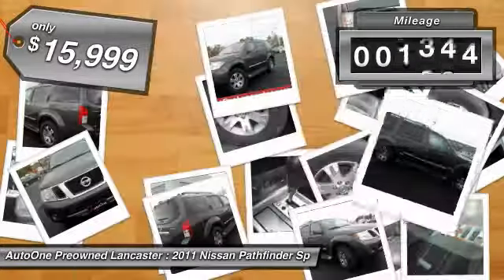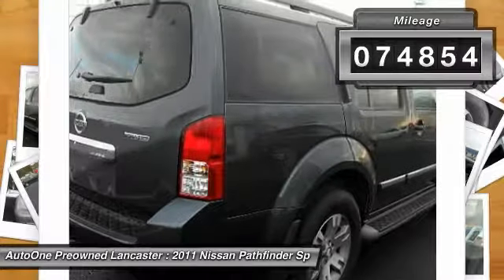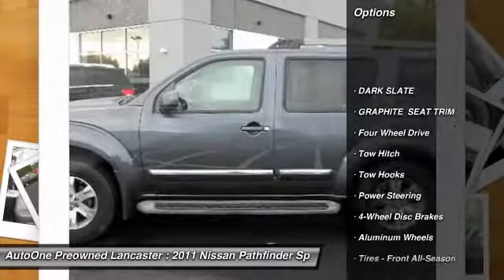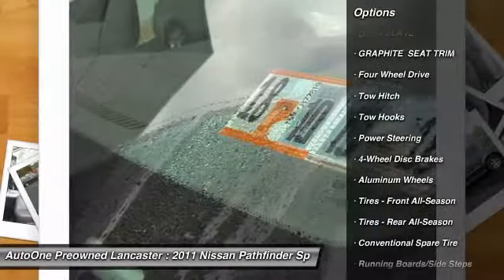This vehicle has less than 75,000 miles. Here are some of this vehicle's great options: stability control, traction control, steering wheel audio controls, and CD changer.